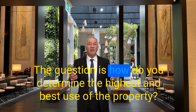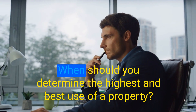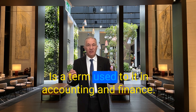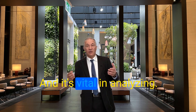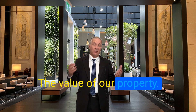The question is, how do you determine the highest and best use of the property? When should you determine it? The highest and best use is a term used in accounting and finance, and it determines the value, making it vital in analysing and assessing the value of a property.